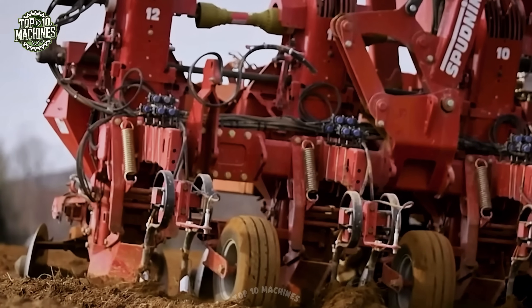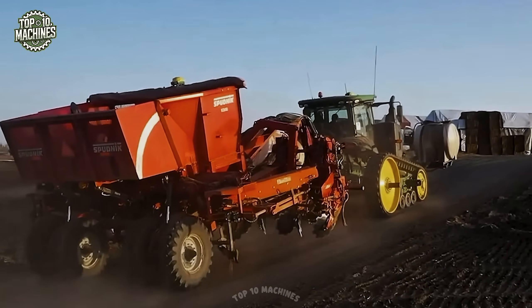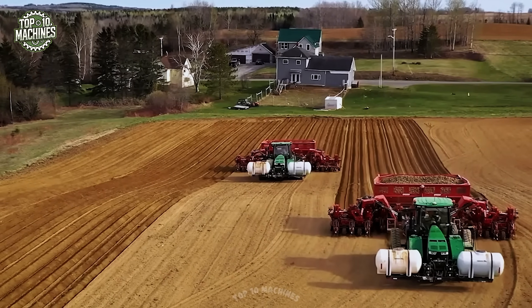Whether you're planting 3, 6, 9, or 12 rows, the 8312 adapts to your field layout, reducing the need for multiple machines or extra labor.